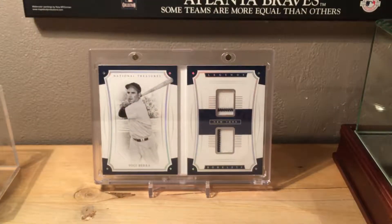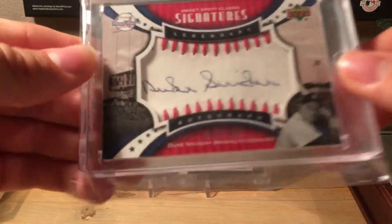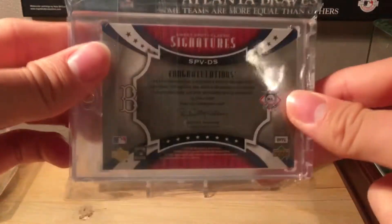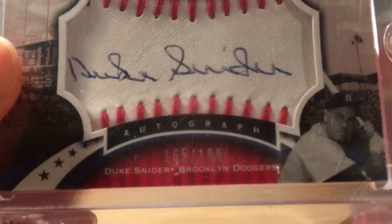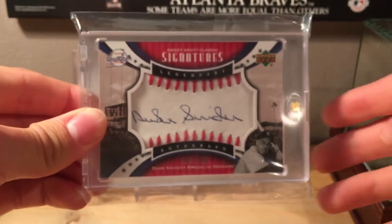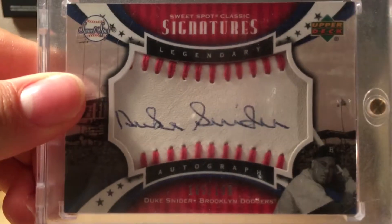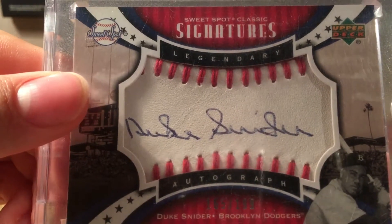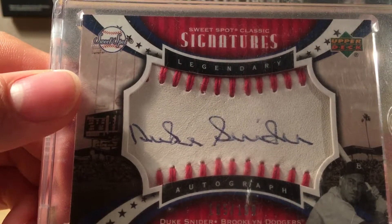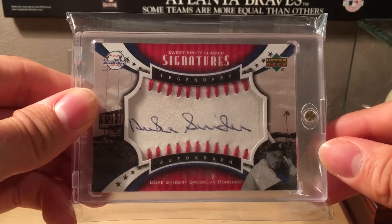Number 7 is a 2007 Upper Deck Sweet Spot Classic signature of Duke Snider, numbered 165 out of 199. Duke Snider was a great Hall of Fame baseball player. These Sweet Spot autos are on a kind of fake-ball surface and they can fade — this one's faded a little, but many are far worse. To keep it in better condition, try to keep it out of natural and fluorescent light and store it away.